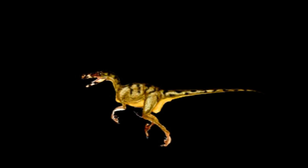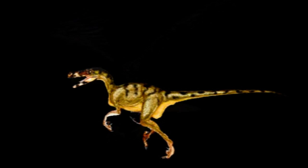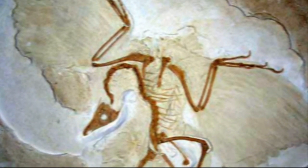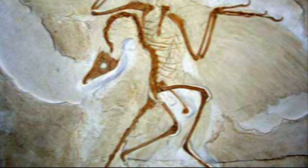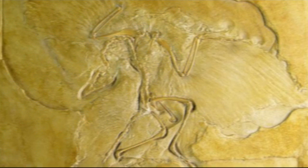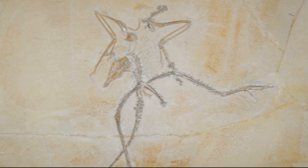An important evolutionary milestone was the transition of theropod dinosaurs into feathered birds. In 1861, the first complete specimen of Archaeopteryx was announced, only two years after Charles Darwin published On the Origin of Species, and over the following years, nine more fossils of Archaeopteryx have surfaced.